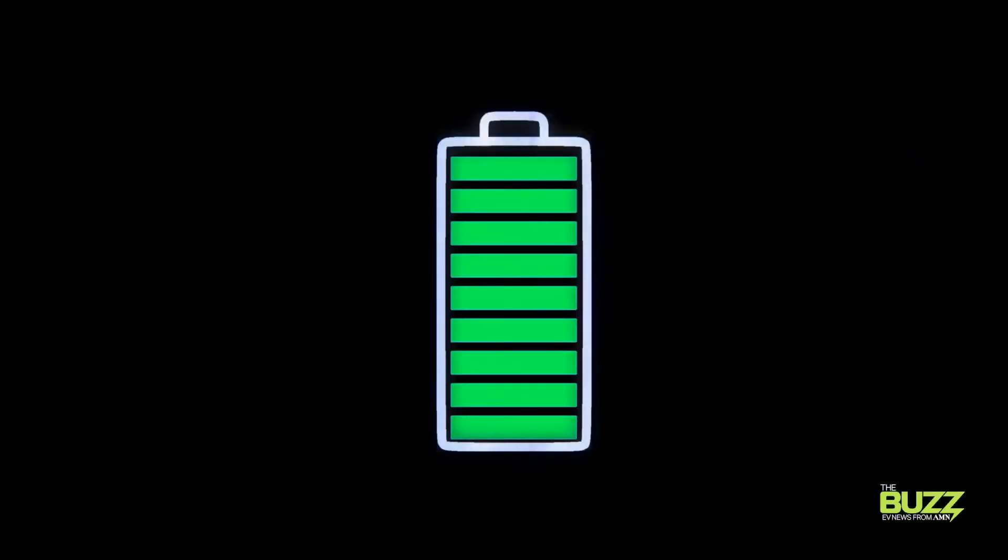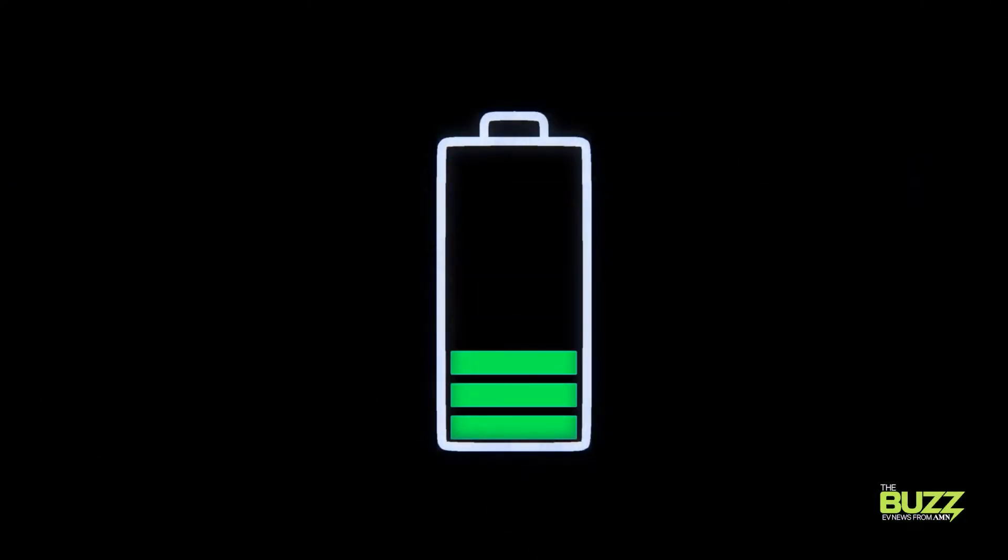But if you're anywhere else and you're in a situation where you need the juice right now, you're pretty much out of luck. But in the future, maybe you won't be. That's because Ford and Purdue University researchers have taken an early step in the quest to make recharging EVs much, much faster.